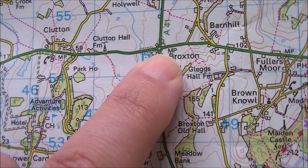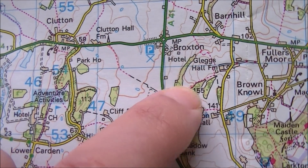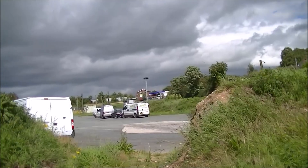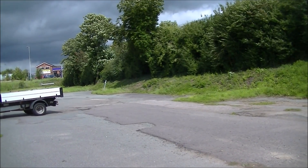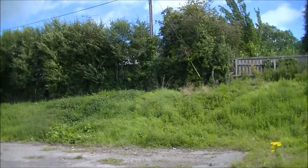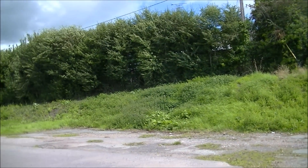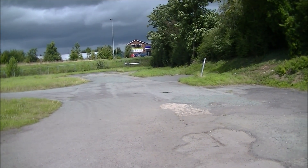Moving north, Broxton is our next port of call. According to the map, in the area where the station was there's nothing remaining. There's a big car park and a snack bar here. This area where I'm looking north is the site where the old station would have been. It's changed beyond all recognition — there are no signs now that there was ever a railway station.